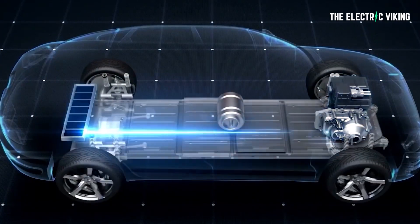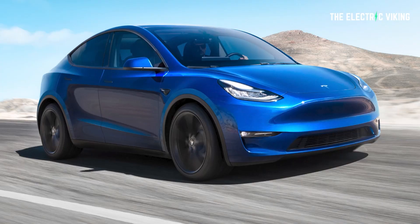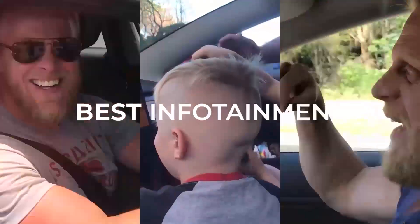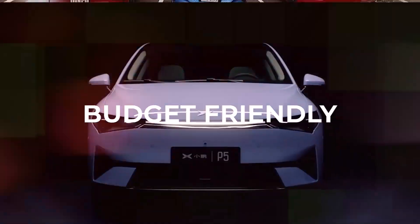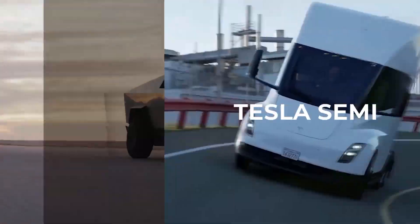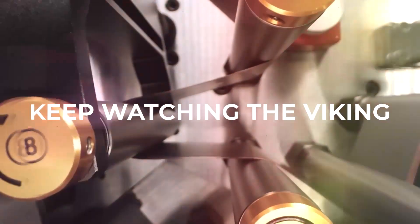It's only a matter of time before we finally find out the size of Tesla's battery packs in the new structural model. Welcome to the channel, The Electric Viking. Thank you for subscribing — really appreciate your support. We just hit 70,000 subscribers, and it's been 12 months since we started the channel. It's great to have taken this journey with you.